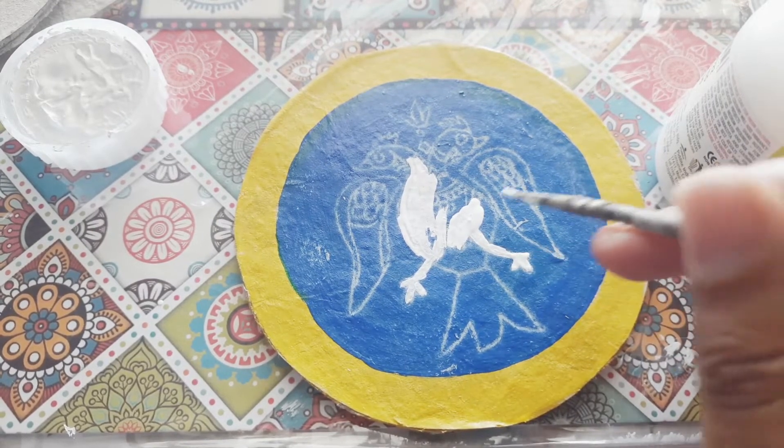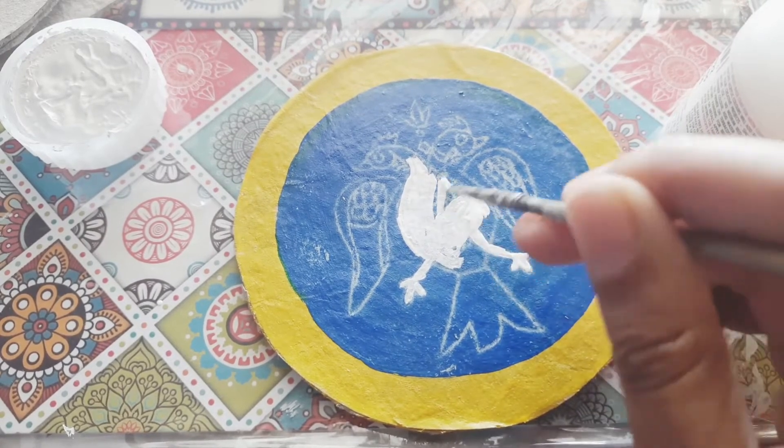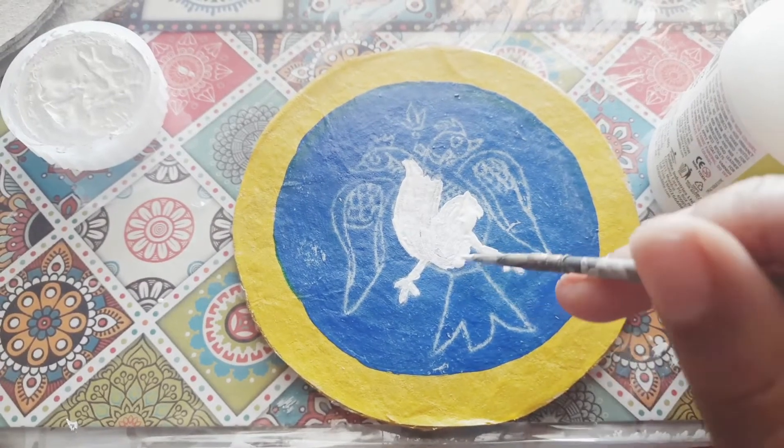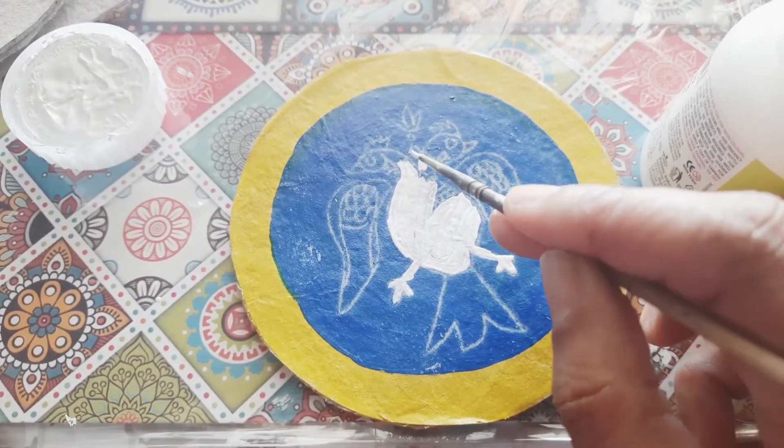I got fascinated with that design, so I've taken it. I'm going to color the entire bird with white acrylic paint. Moving ahead — this art form is most famous in Karnataka, especially in Mysore. I am basically from Mysore, so I was very fascinated with this information.